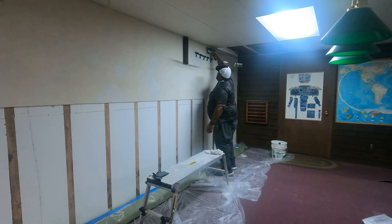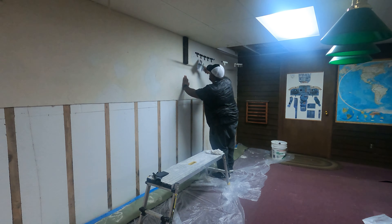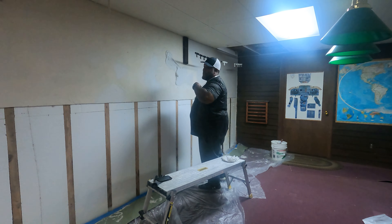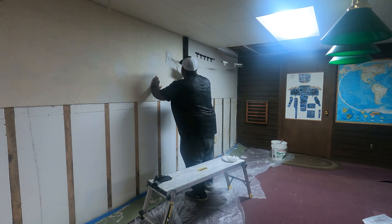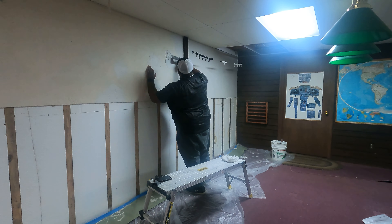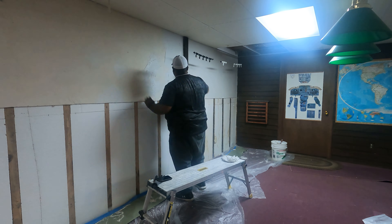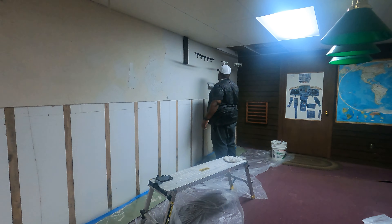Daryl, also known as the finisher — let's go. I'm just skim coating the wall and I'm using a pretty thick mud because I want to get the first layer as thick as I can. These ridges are kind of deep on this wall, so that's what I'm doing. It's taking a little while, but that's how it goes.